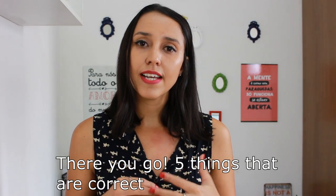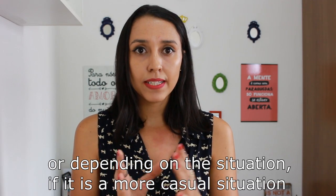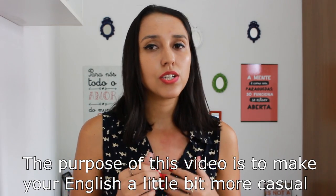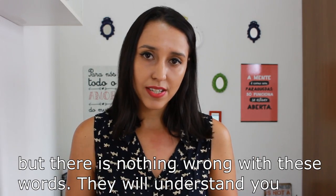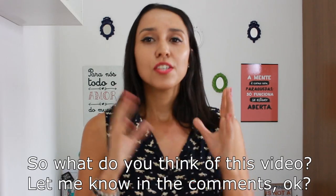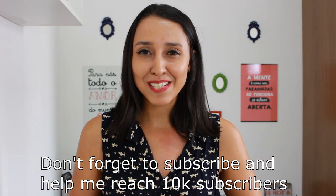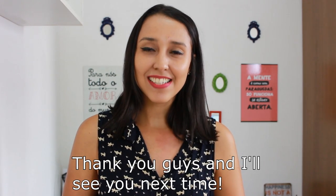There you go — five things that are correct, but native speakers don't usually use so much, or don't use depending on the situation. In more casual situations, native speakers won't really use them. The purpose of this video is to make your English a little bit more casual. There's nothing wrong with these words — they will understand you, no problems at all. Let me know what you think in the comments. Don't forget to subscribe and help me reach 10k subscribers and like this video. Thank you guys and I'll see you next time.